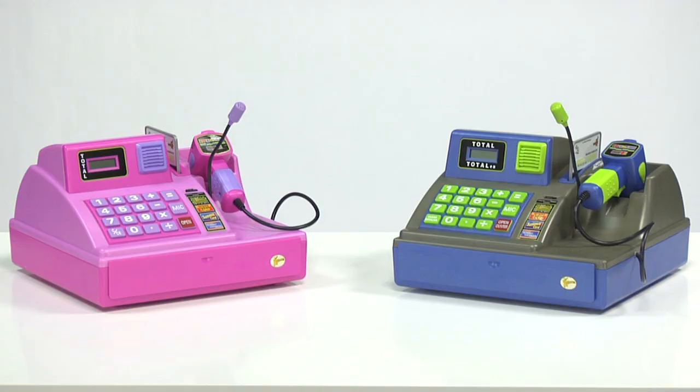You can find the talking cash register in blue and steel for boys, or pretty in pink with lavender for girls. Start checking out and running your own Play Store with the Zillion's three-language talking cash register.